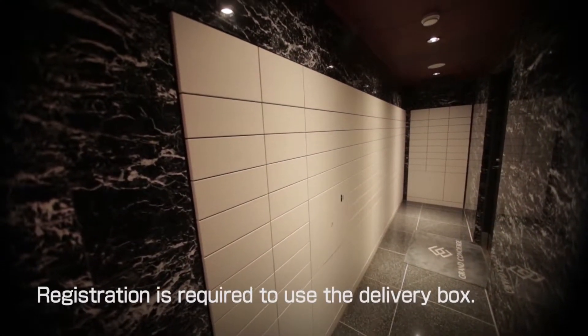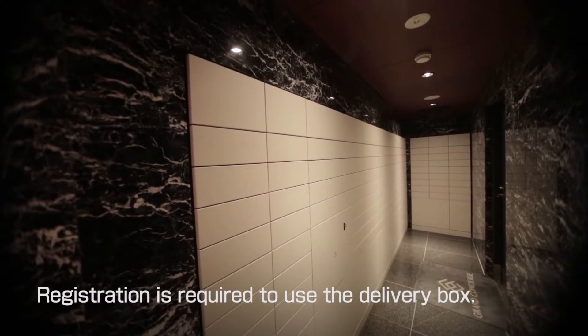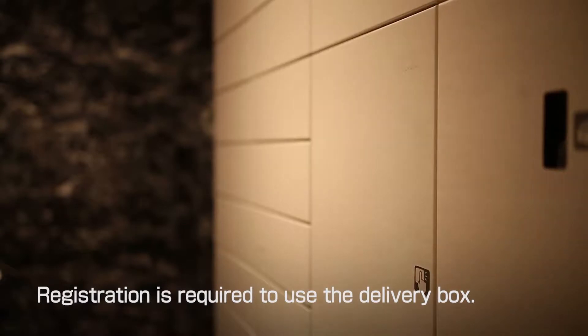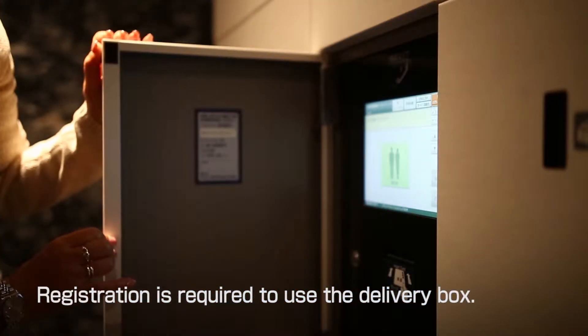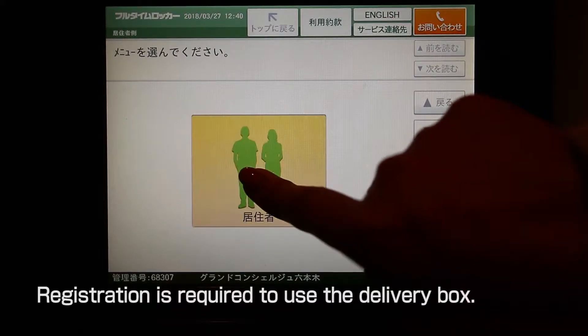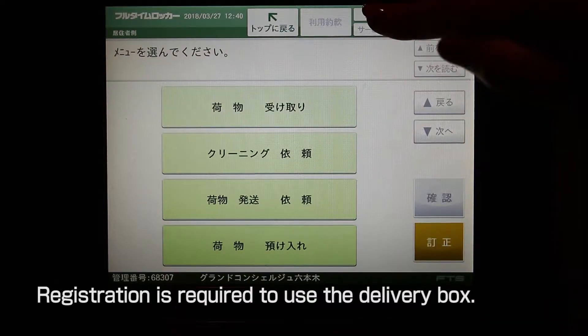When a package is delivered while you're out, the service company puts the package in the delivery box and leaves a contact form in your mailbox. If you find the contact form, use the operation panel of the delivery box. Touch the screen, touch the green area, press the English button at the upper right, and follow the instructions.